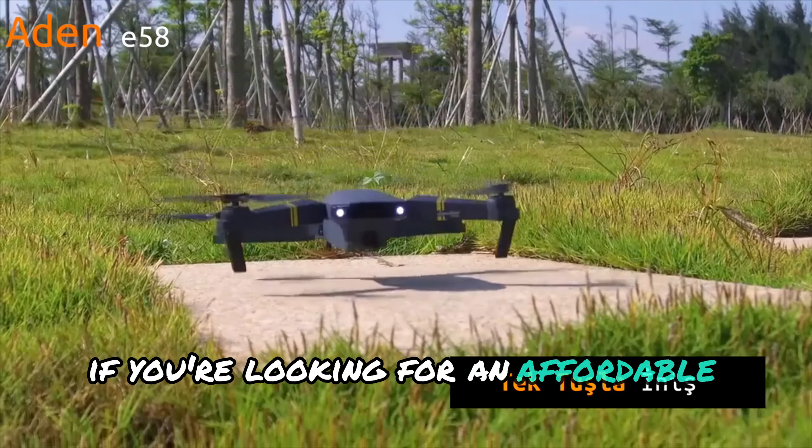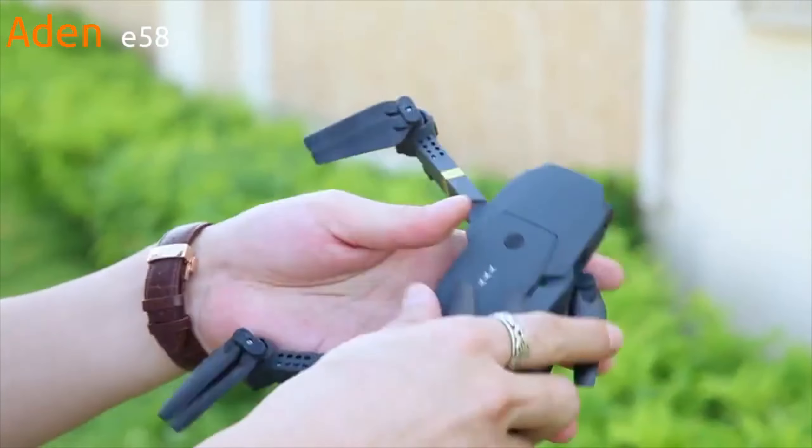If you're looking for an affordable and capable drone, the Aden E58 Fly More may be perfect for you.